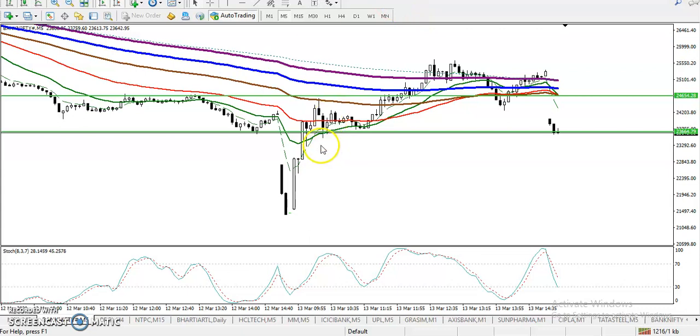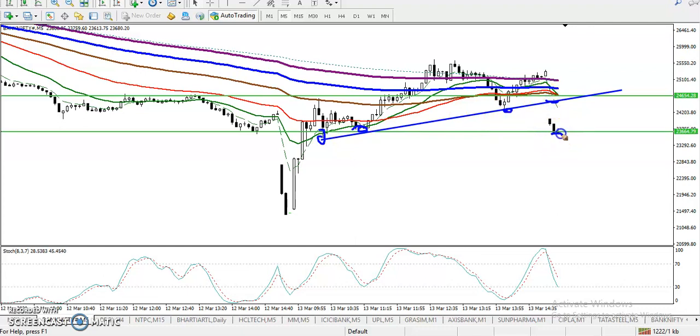We have seen a breakout. The supporting line was connected at the lower swing point — you can see that was the lower swing point. Price opened gap down and came near the supporting line. We are looking for a breakout, and once they break this supporting line, we are definitely looking for a short. Let me show you the target.